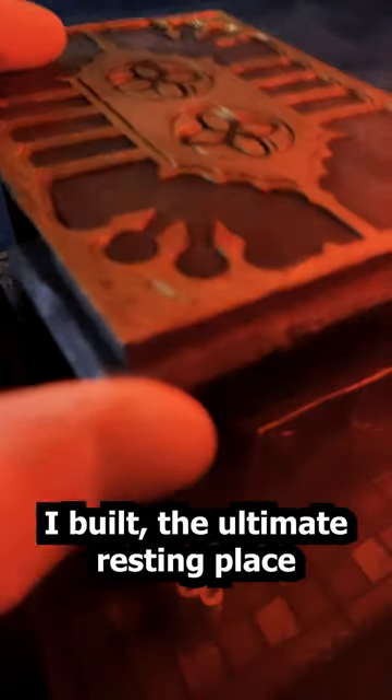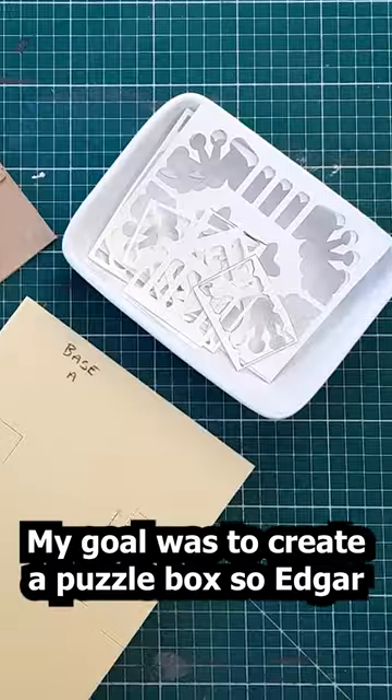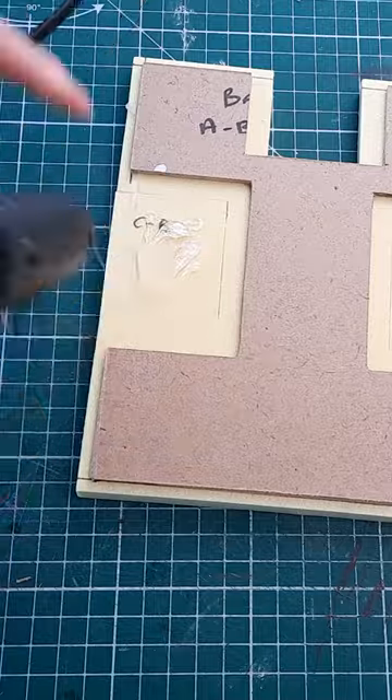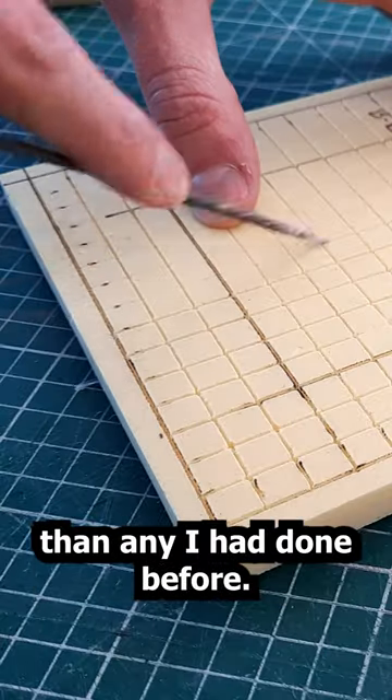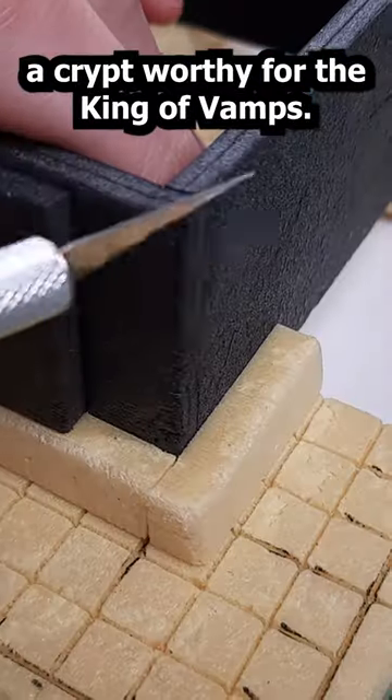I built the ultimate resting place for my favourite vamp, Edgar Markov. My goal was to create a puzzle box so Edgar could only be released when you slid certain parts into the correct place. This build was going to be more complex than any I had done before. I didn't know if I'd pull off a crypt worthy for the king of vamps.